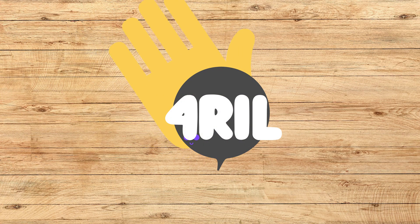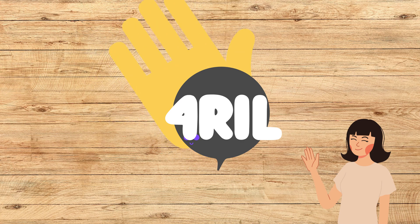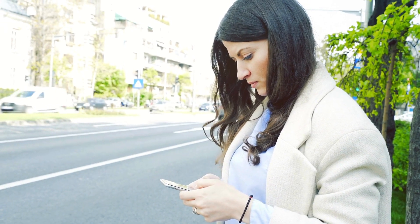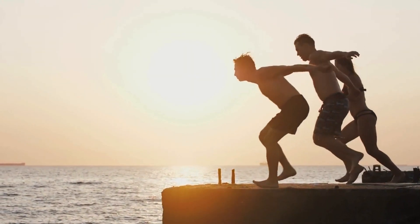Hey there lovely folks, welcome back to the For Real channel! It's your tech buddy Anna here to save your day. Today we're tackling a problem that's been bugging a lot of you out there — GPS issues on iPhones after the latest iOS update. I know how essential GPS is for everything from finding that new cafe to keeping track of your jogs, so let's get you back on track.